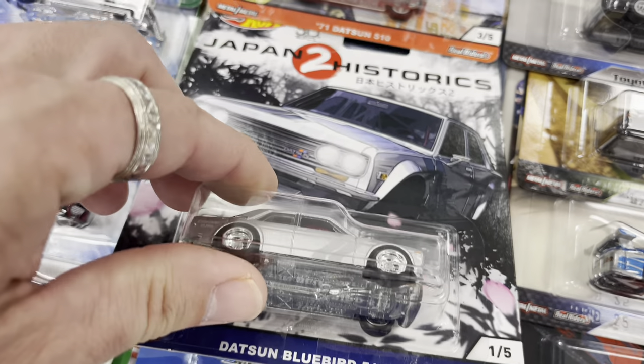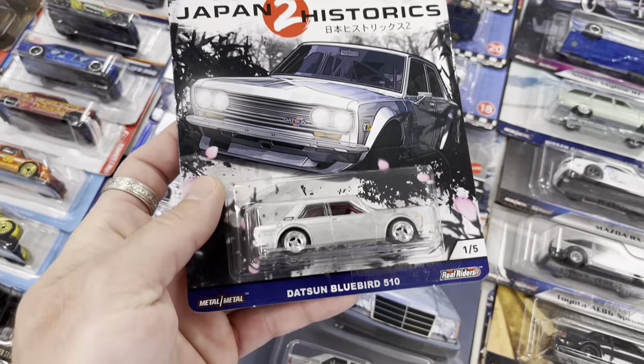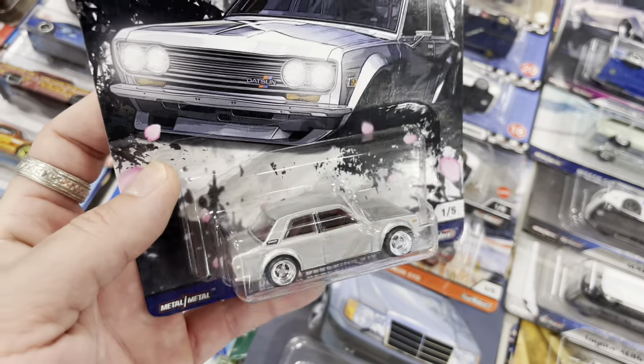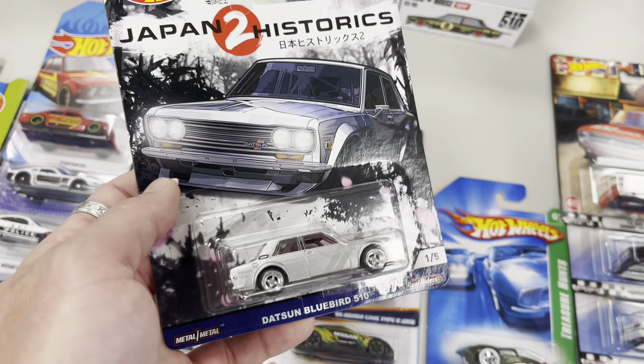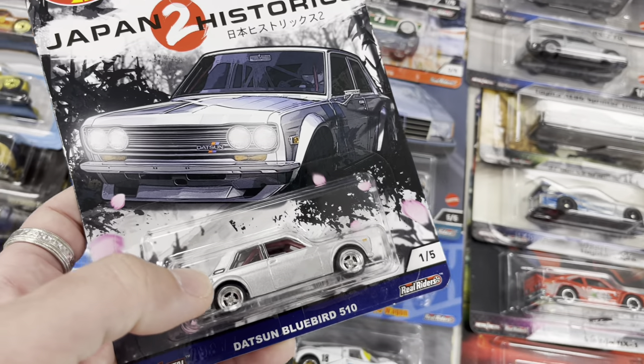Here's a Japan Historics 2 Datsun Bluebird 510 in silver with a chrome wheel — really looks nice. How much? Twenty for the premium, two for thirty. Pretty good deals.